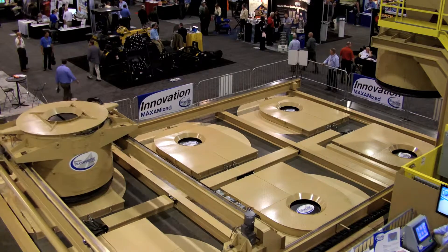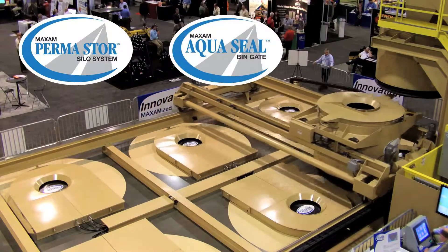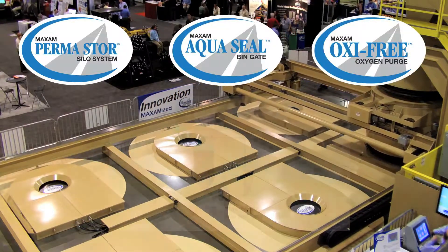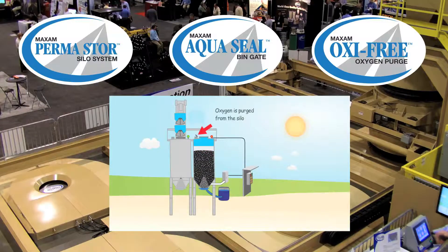Not displayed in operation at the show, but important options to the new Permastore storage system are the AquaSeal silo gate and the Oxifree silo inerting system. Be sure to see the video animation depicting their operation and how they can provide long-term storage for your hot mix or warm mix application.